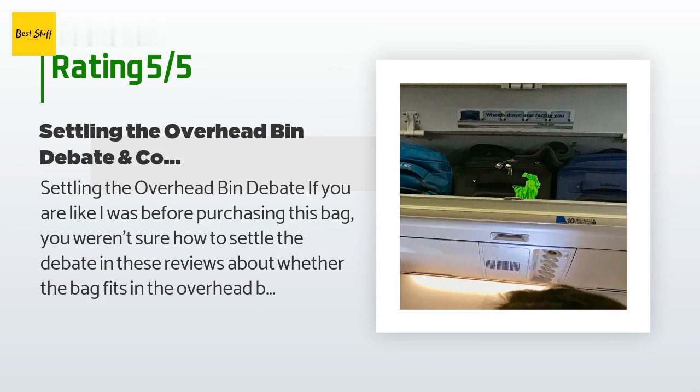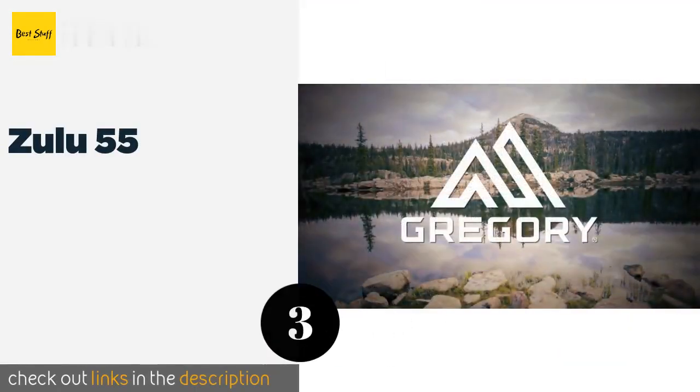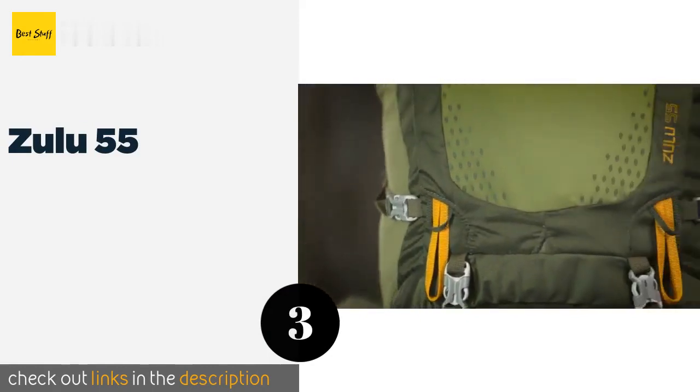The customer continued: 'Most reviews say that it will fit, but some say that it won't. To complicate matters, the bag comes in two sizes and the S/M is one inch shorter than the M/L. I own the larger size labeled M/L, and I can say definitively that the M/L size does fit in the overhead bins on both Southwest' and other airlines.